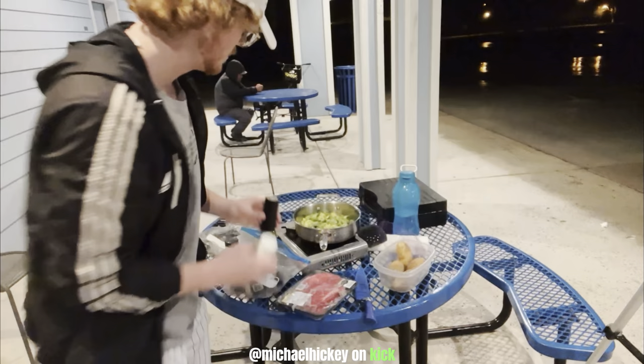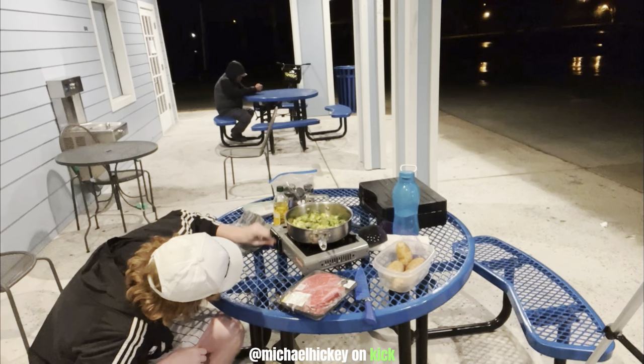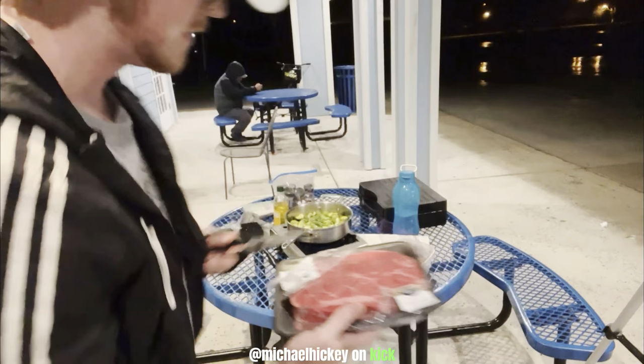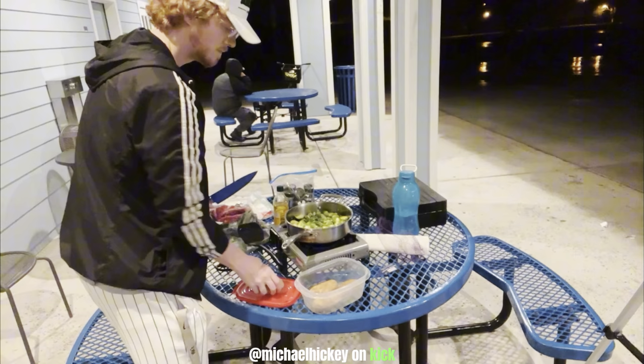Now that we got all the brussels sprouts oiled up and chopped up, we're gonna season them — onion powder, salt and pepper, a bit of garlic, and some more olive oil. Oh my gosh, too much! We're cooking on high. We're going to chop the steak into three individual pieces and cook one today.